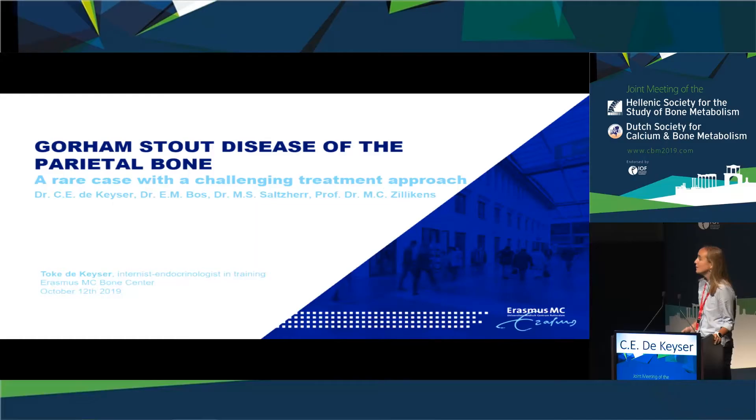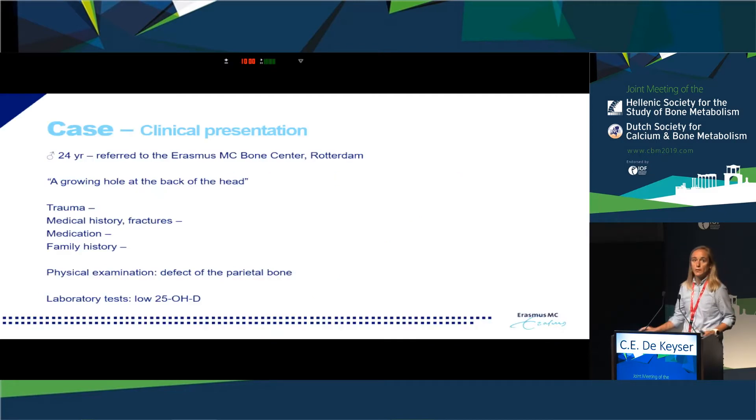Good afternoon. I'd like to present an interesting case who was referred to our bone center in Rotterdam this past year. The case is a 24-year-old young man who, at the age of six, had noticed a small defect at the back of the head. The defect became larger over time with no known trauma. His medical history mentioned no relevant diseases, he did not use any medication, and was in quite good condition.